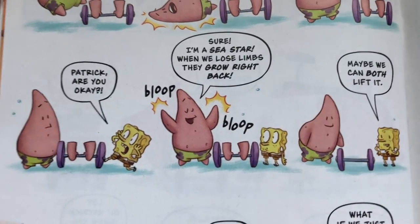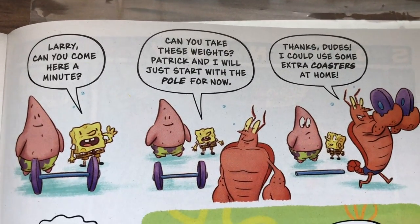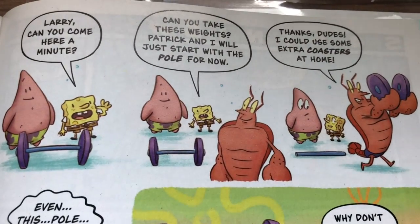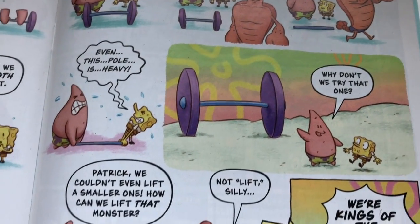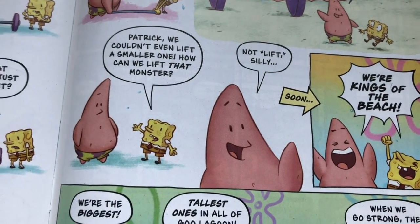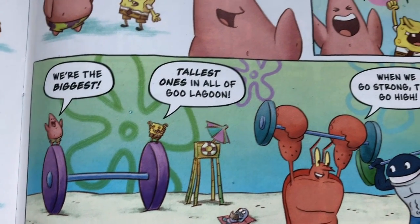His limbs grow back. Larry removes the weights and uses them as coasters. They can't even lift the pole — they couldn't lift a smaller one either. 'How can we lift that monster?' 'Not lift, silly — we're kings of the beach! We're the biggest tall ones in all of the lagoon!'